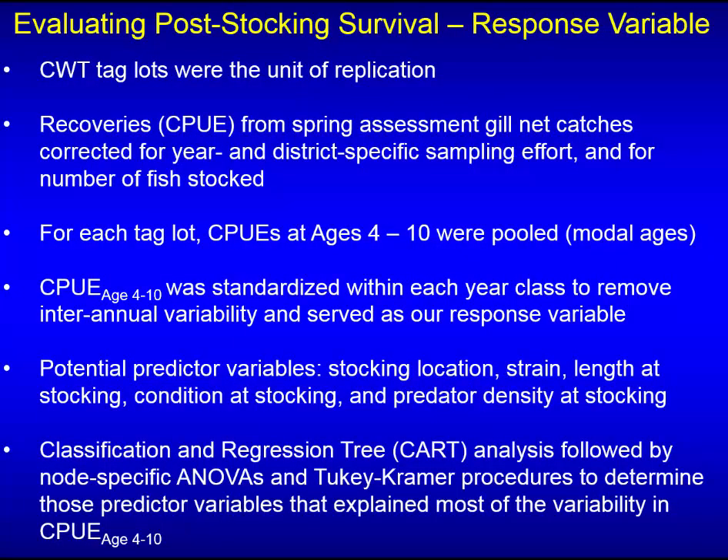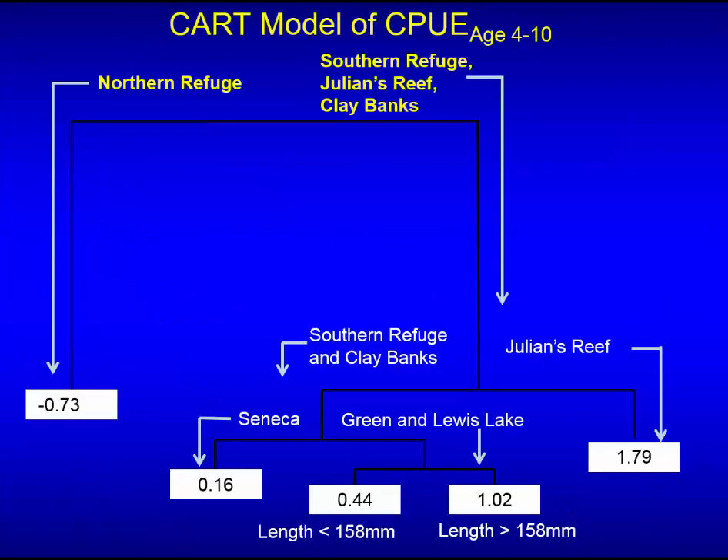The spring cooperative survey examines netting locations annually, looking at relative abundance, age compositions, coded wire tag recoveries, and sea lamprey wounding. We developed a response variable — catch per unit effort of each coded wire tag group through time, cumulatively from ages four to ten — then examined its response to stocking location, strain effects, length at stocking, condition at stocking, and predator density at stocking. We put all this into a classification regression tree (CART) model to look for significant differences among variables.